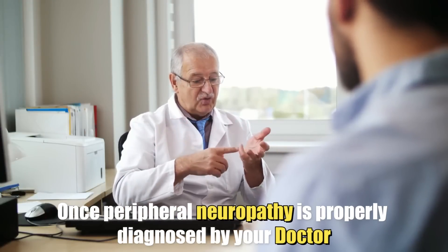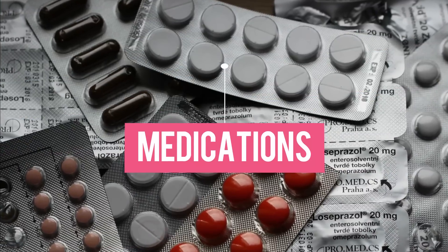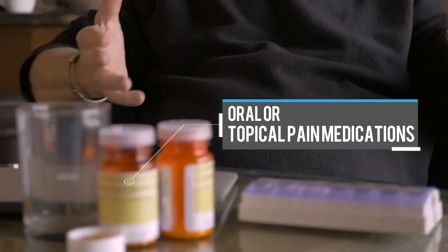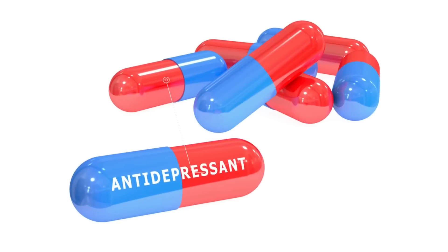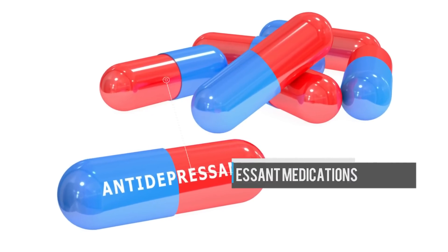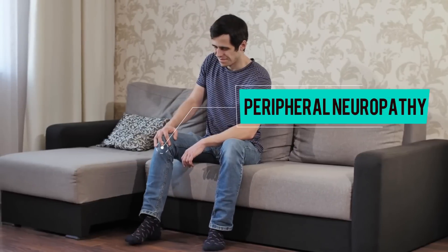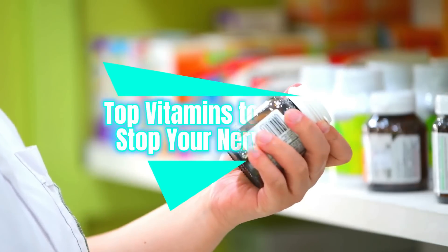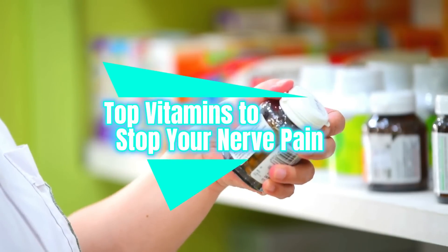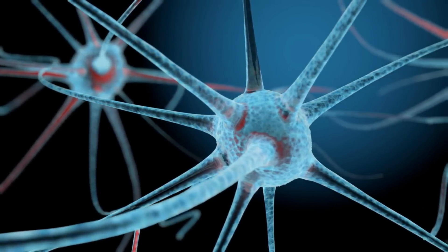Once peripheral neuropathy is properly diagnosed by your doctor, it is usually treated with medications such as oral or topical pain medications, anti-seizure medications, or antidepressant medications. But the good news is that there are nutritional vitamins and supplements that people with peripheral neuropathy or nerve pain are taking to help find relief. In this video, I would like to share with you the vitamins and supplements that have shown to be beneficial for neuropathy or nerve pain.